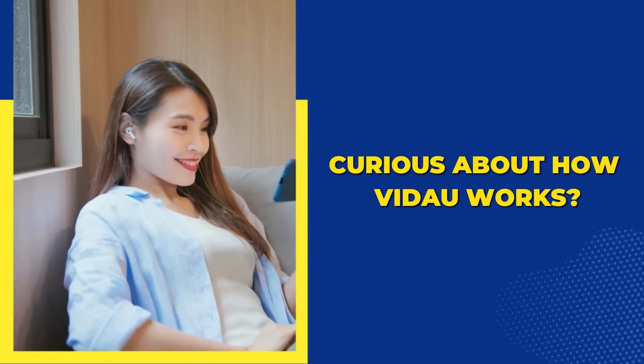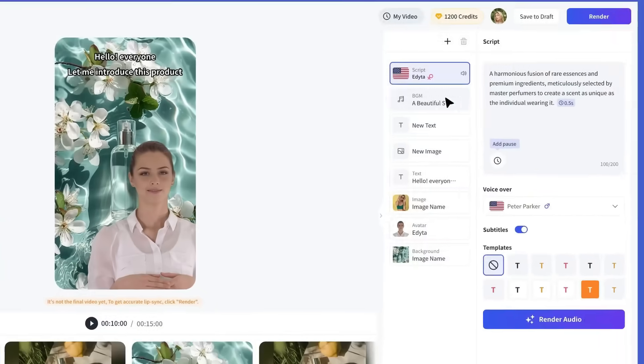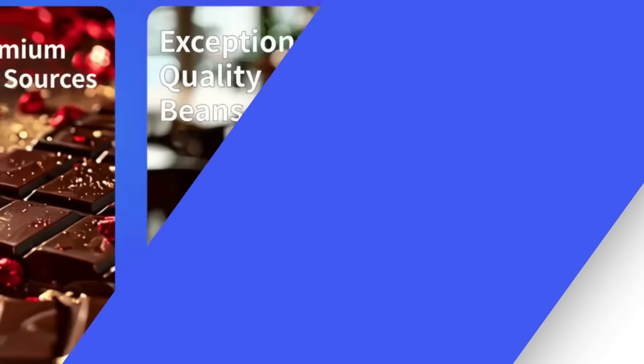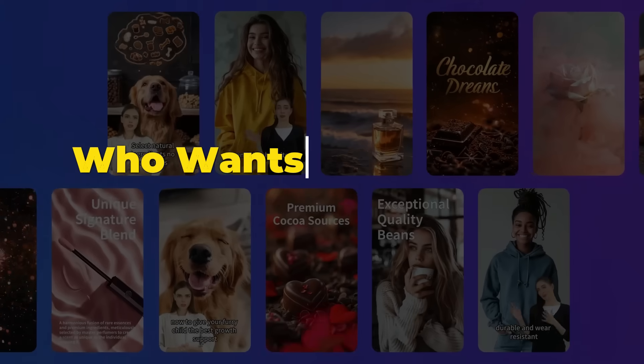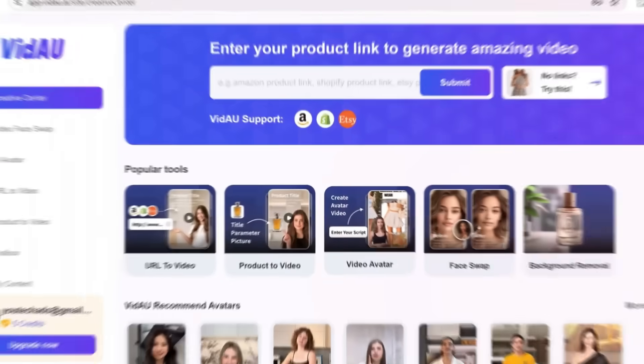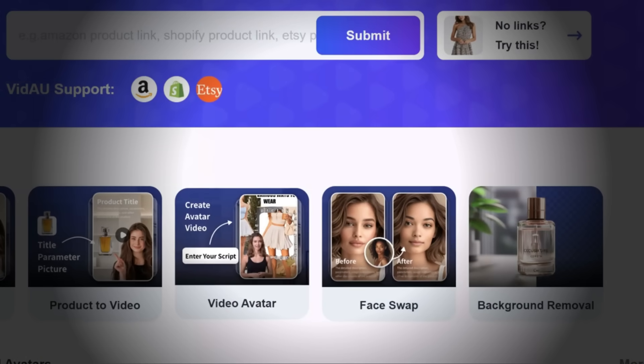Curious about how VDOW works? Imagine this: you drop in a product link and VDOW instantly creates a high-quality, ready-to-share video. No need for voiceovers, translations, or edits — VDOW handles it all. It's designed for anyone who wants to make eye-catching videos without the hassle, whether you're a business owner, marketer, or creator. Plus, VDOW's AI surprises like avatars and face swaps are coming up, so stick around.